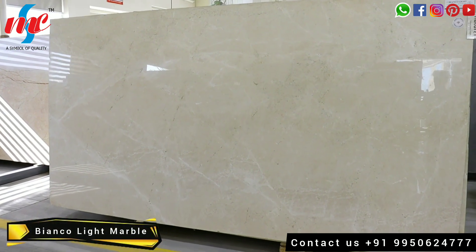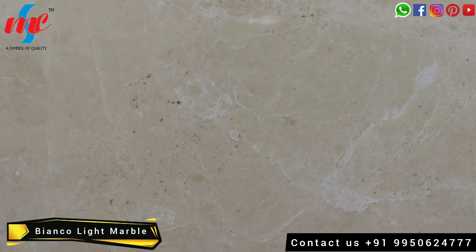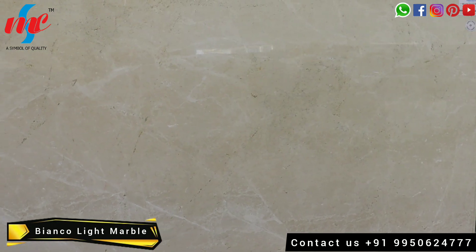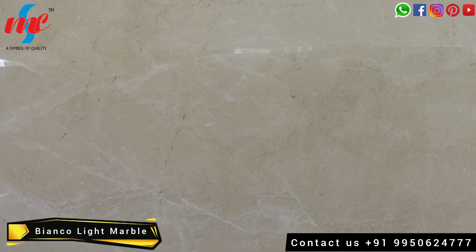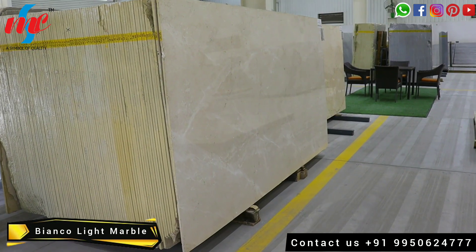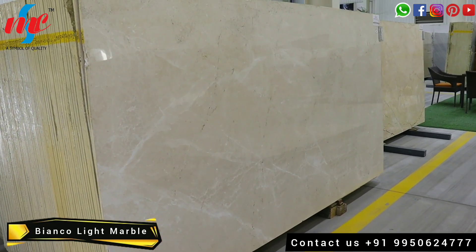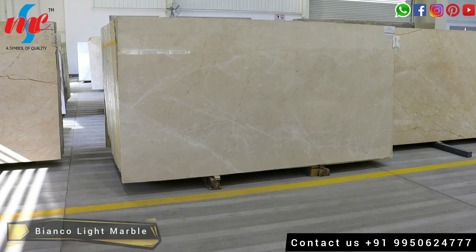Bainco Light marble has a very smooth finish and texture in its elegant color. This marble is popular for its eye-catchy appearance. Due to its beautiful look, it is mostly in demand for the walls and floors of interiors. It is price range 250 to 270 rupees per square feet.